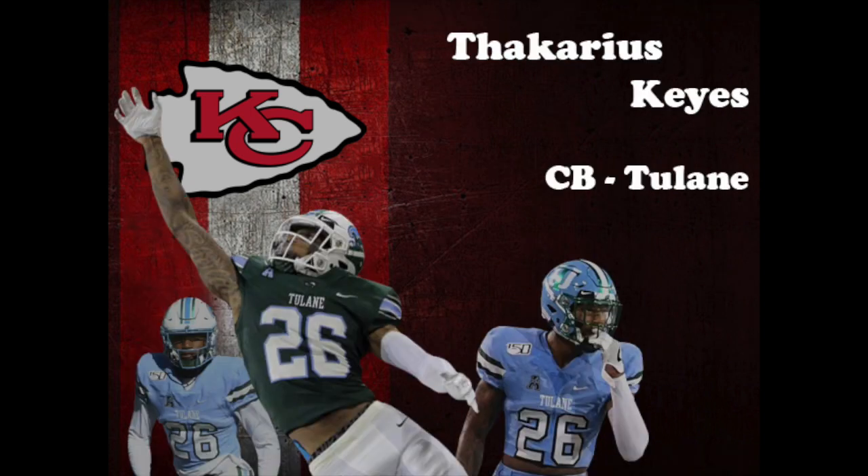At the combine, Keyes measured in at 6 feet, 7/8 of an inch, 202 pounds. The only drills he took part in were the vertical, where he posted a 36-inch jump, and the broad jump, where he posted a jump of 10 and a half feet. A basketball-first athlete, he didn't start playing football until his junior year of high school. Keyes went on to be a two-year starter who played in 39 games over his career for Tulane. The Chiefs drafted him in the seventh round with pick 237 overall.